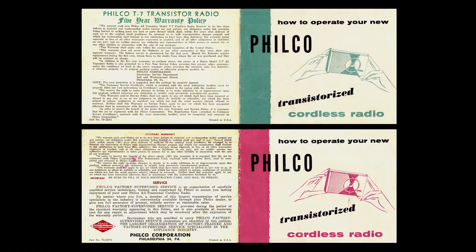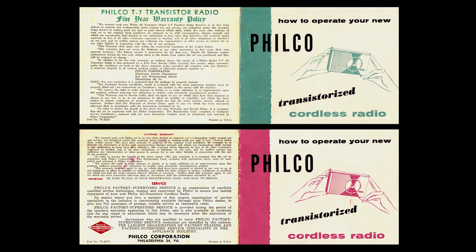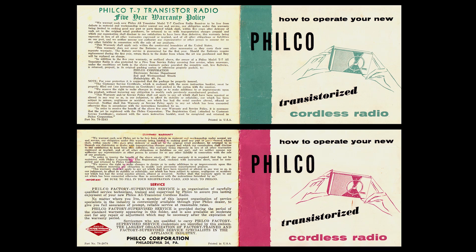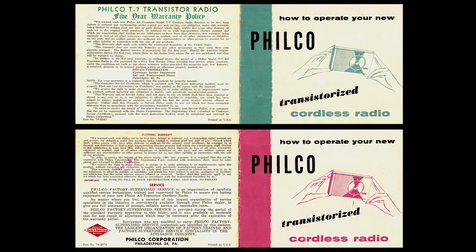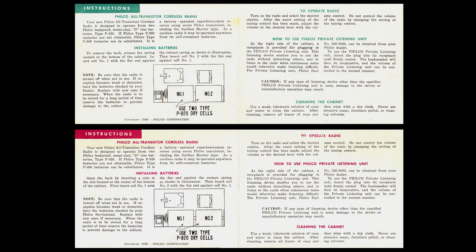Here's a look at the owner's manual for this radio. In fact, we have two different versions here, both dated 1956. The main difference I see is on the page where warranty and service are discussed. I'll let you compare them for any other differences you may find. The inside pages of the two owner's manuals look identical in content to me. In the world of transistor radios, we've heard the earphone called many things — Philco here calls it the Philco Private Listening Unit.